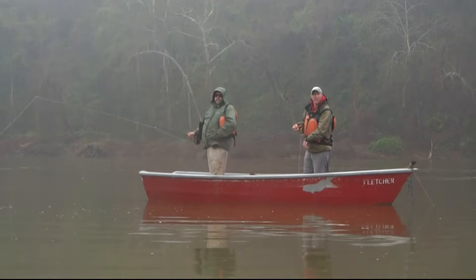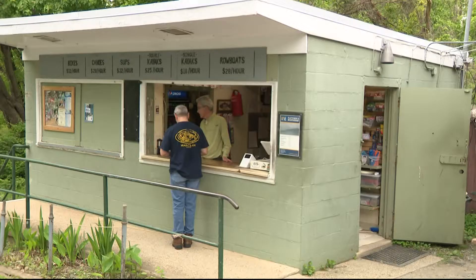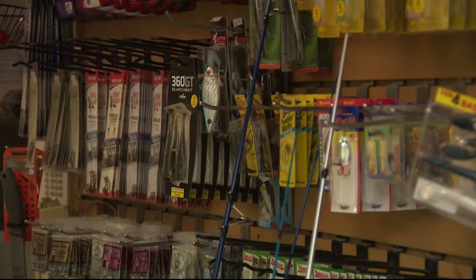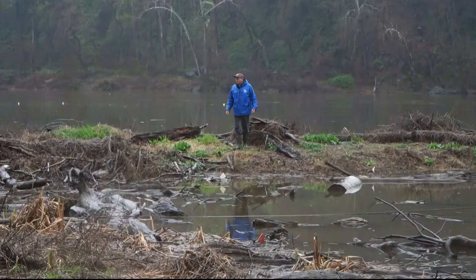It's a chilly, rainy day in April, and hard to imagine that this wild place — with its characters, its century-old boathouse, snack bar, and tackle shop — is in the heart of a major world capital, just four miles from the White House.